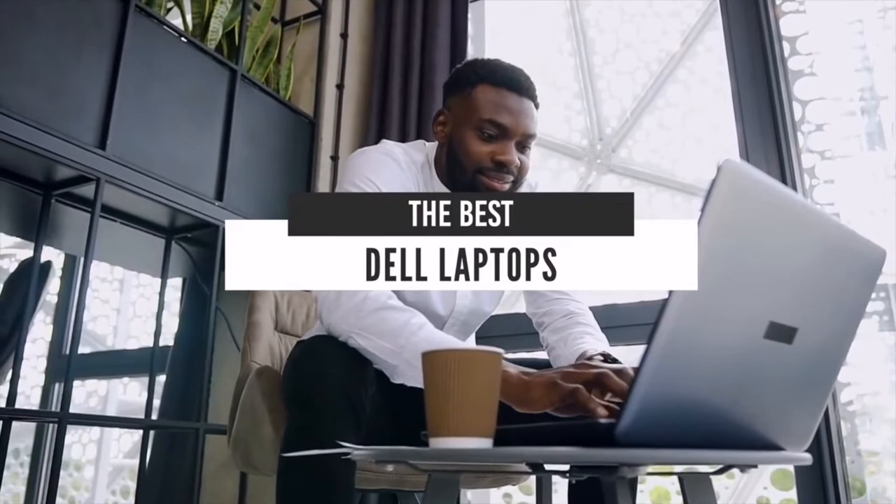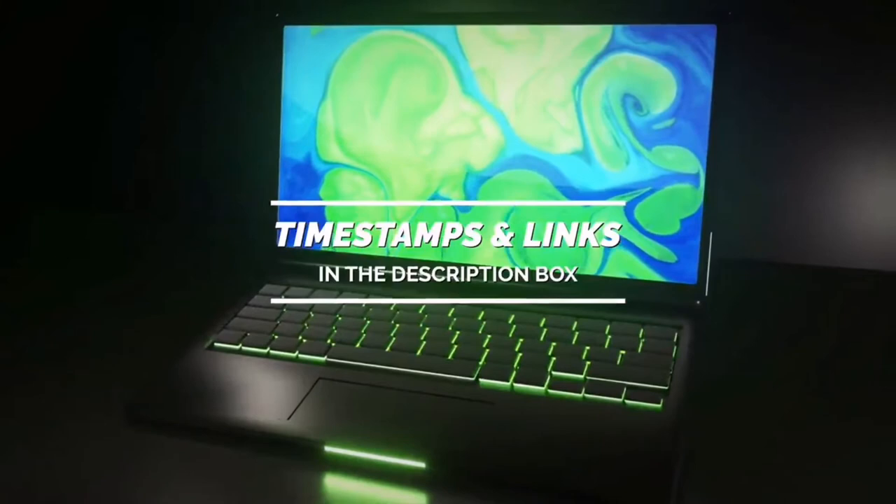Hello everyone, today we'll take a look at the best Dell laptops in the market for 2021. I made this list based on my personal opinion and I'll try to help you find the right one for your needs. To see the most up-to-date prices and find out more information about these laptops, you can check out the links in the description below.